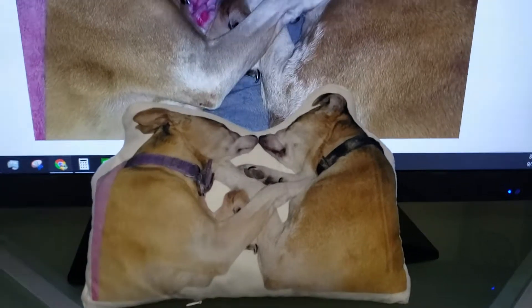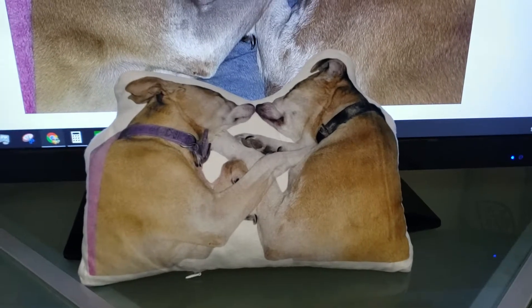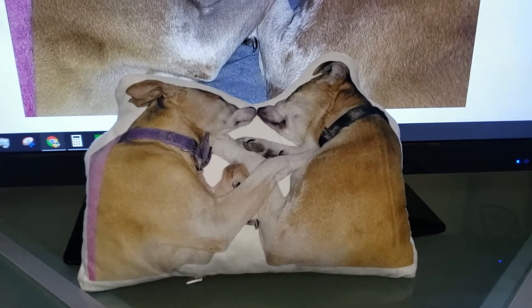This is my review for the Custom Pet Portrait Pillow, the 12.6 inch pillow by CreatePetStuff.com.